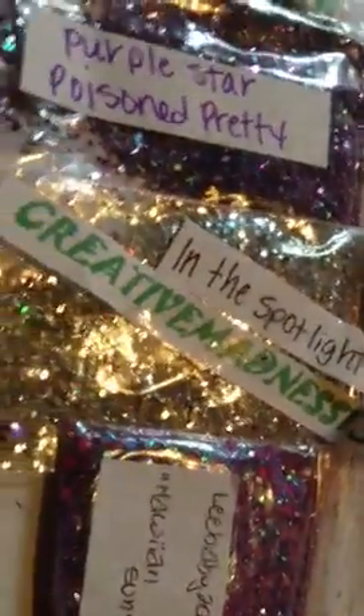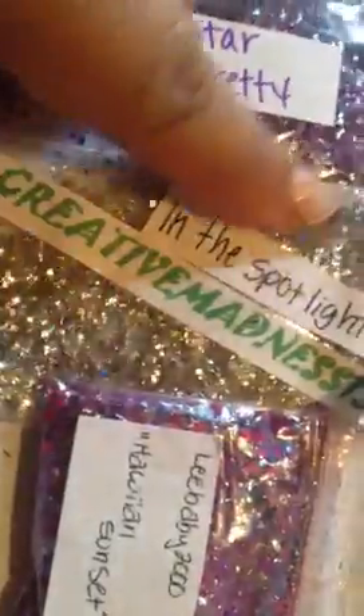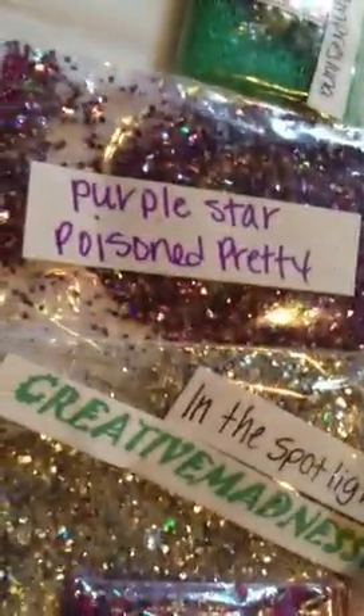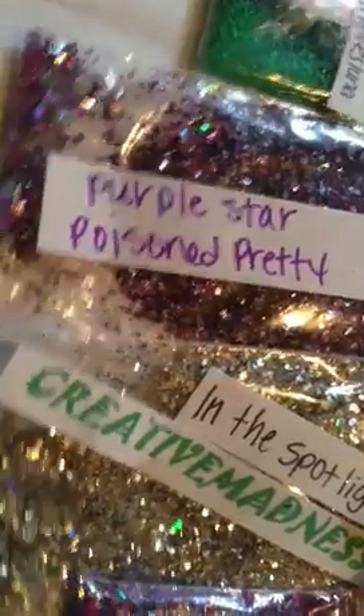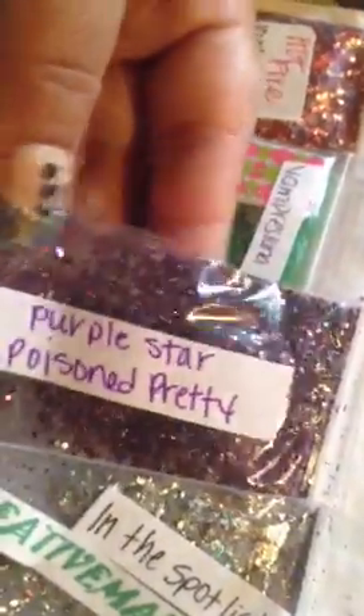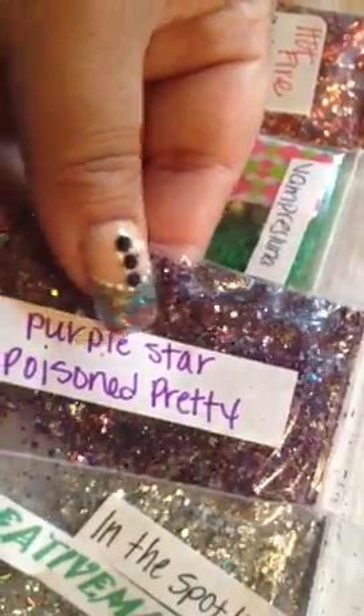We have Hawaiian Sunset which is a pretty pink, purple, and like blue in here. And this is In the Spotlight by Creative Madness and it is a silver mix. And this is Purple Star — oh lord, Poison — pretty! That's what her mix looks like, it's purple and has silver in it.